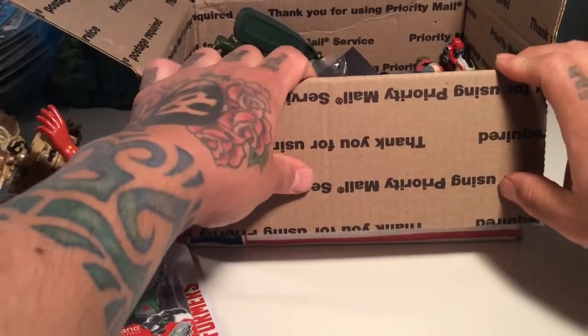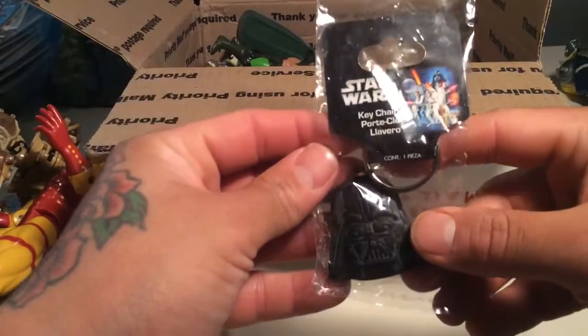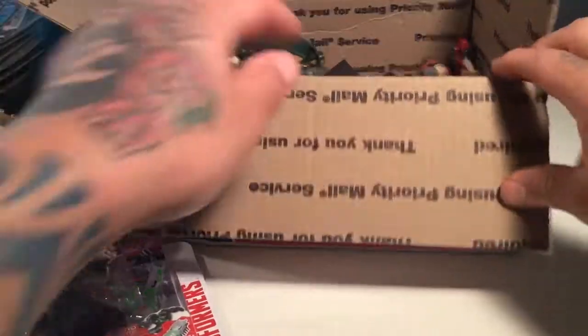There's a lot of awesome randomness that we're gonna be checking out here. A cool Star Wars Vader keychain that will go proudly on my keychain, because I love Star Wars and he knows that.